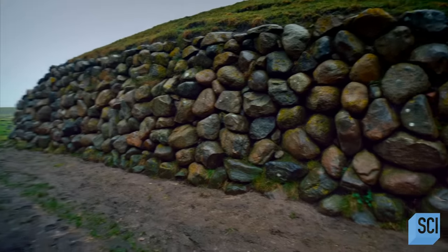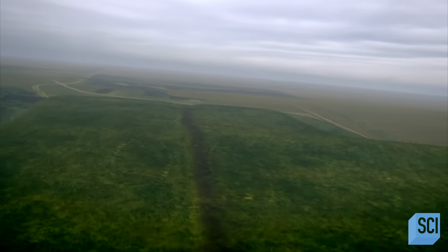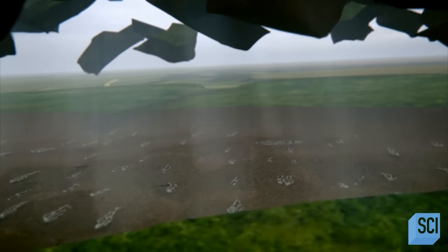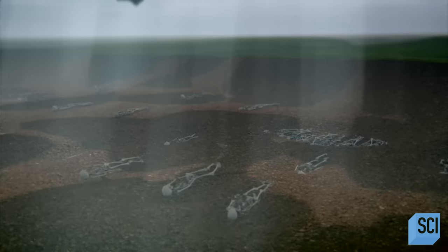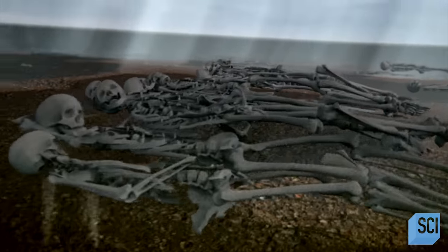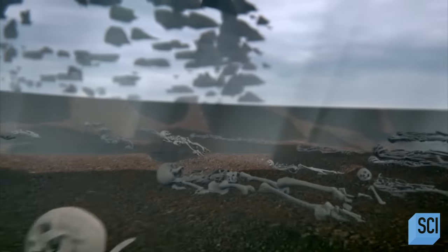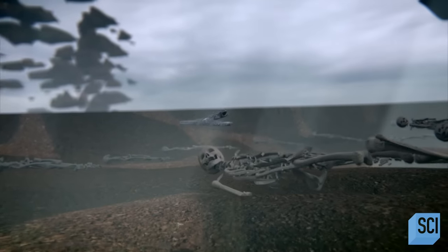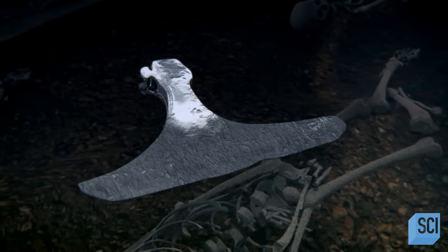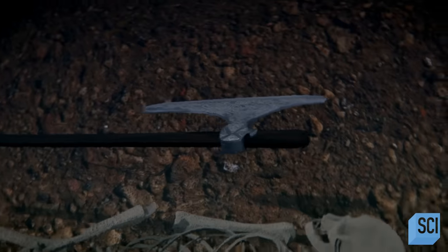A clue might be hidden on the other side of these ramparts. Outside the Viking structure, archaeologists have uncovered a grisly surprise: 157 skeletons in a major Viking cemetery. Buried with one of the bodies are the remains of a massive battleaxe adorned with intricate silver inlay, its blade over a foot long. In its day, this would have been a valuable and lethally effective weapon.